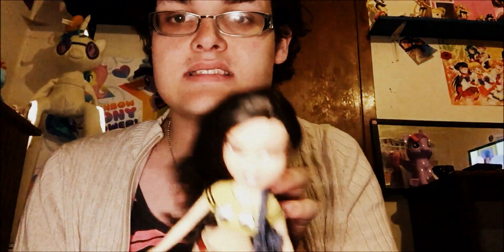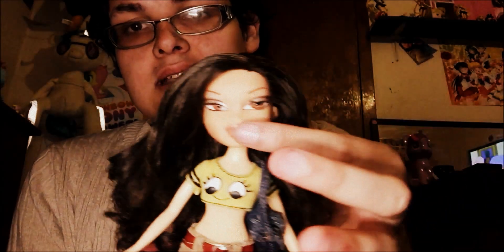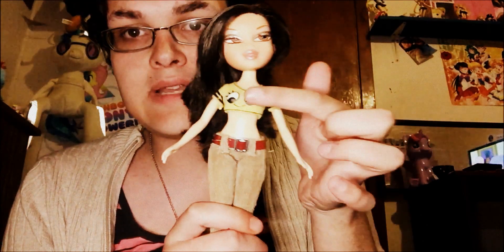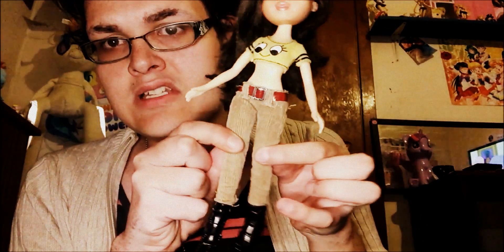Next up, Bratz Babies Chloe. Next up, Bratz the Movie Jade — this was the first Bratz the Movie doll I got. I tried taking her lashes off. Here's her simple outfit — Hello My Name Is Reyes top, I think Winter Wonderland, and just simple boots.